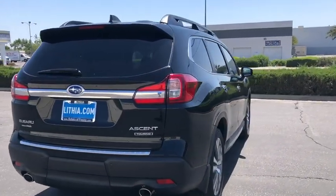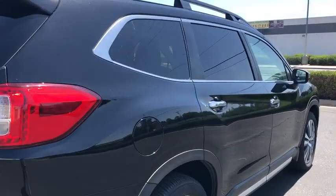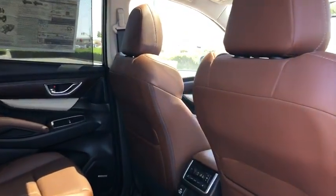Here are some of this vehicle's great options: navigation system, keyless entry, power passenger seat, backup camera, third-row seat, all-wheel drive, power liftgate, leather-wrapped steering wheel, adjustable steering wheel, power steering.